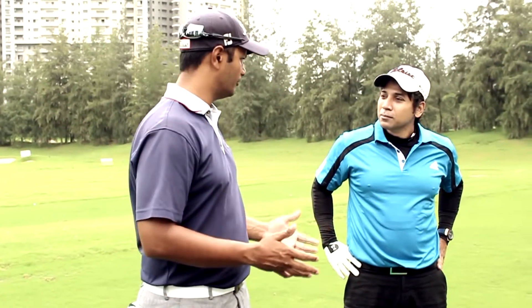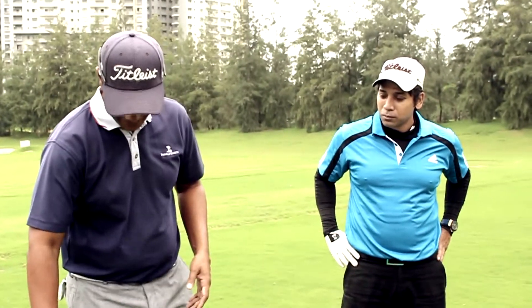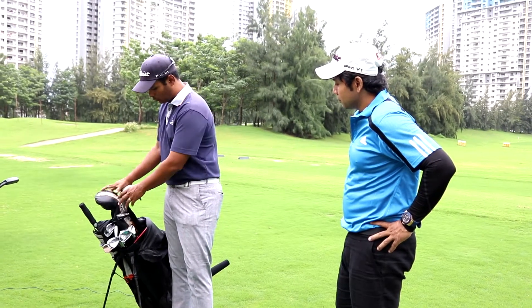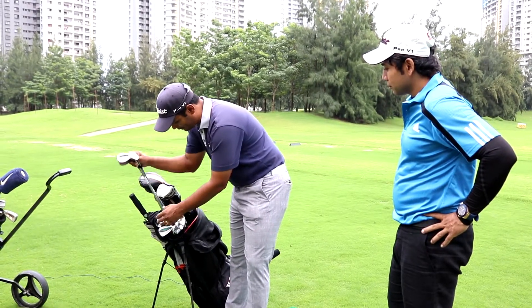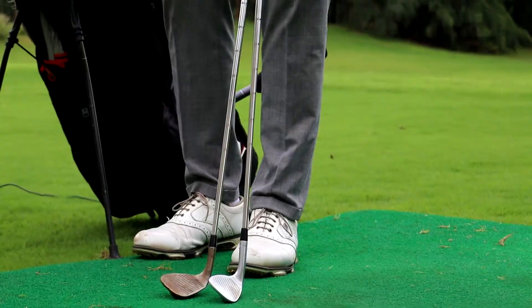The legal limit for a golfer to have in this bag is 14 golf clubs — cannot go a club more than that. Primarily, a golf set consists of irons, woods, and a putter. We also have the most lofted clubs in the bag called the wedges.